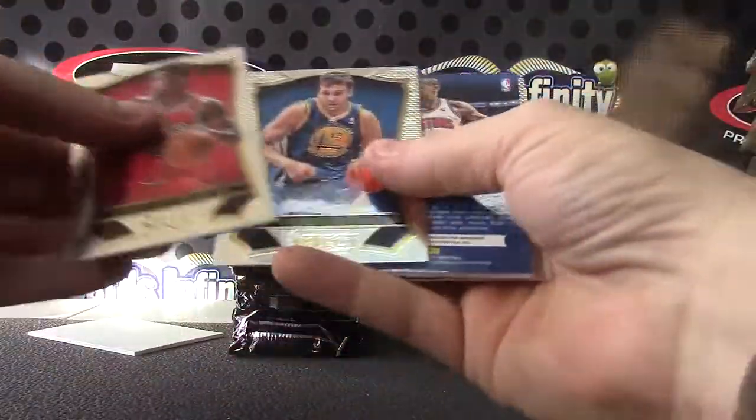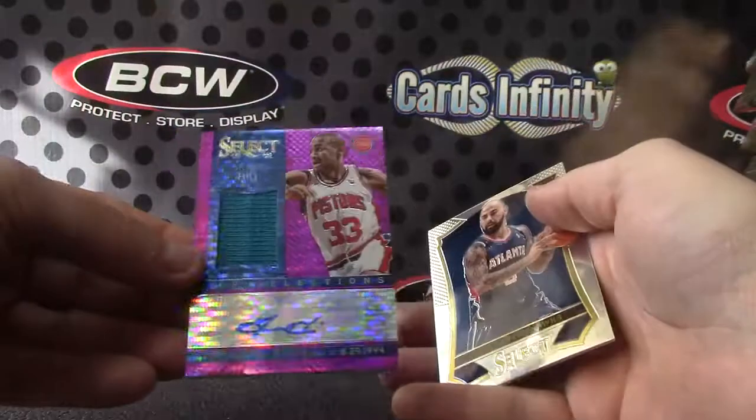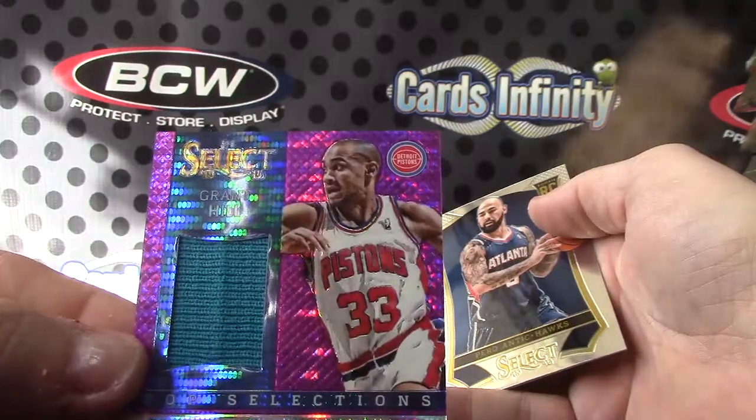Hit number one is Grant Hill number to 30 jersey autograph — pretty nice. Grant Hill number to 30.